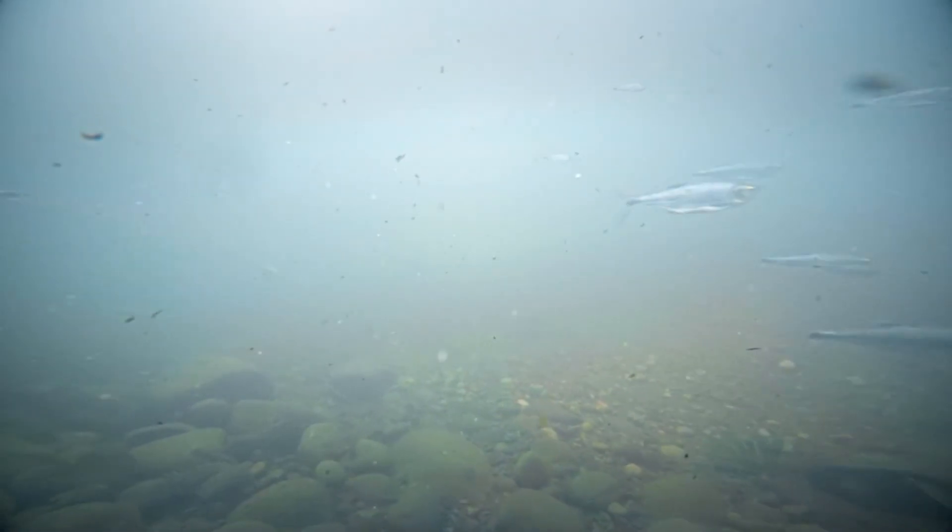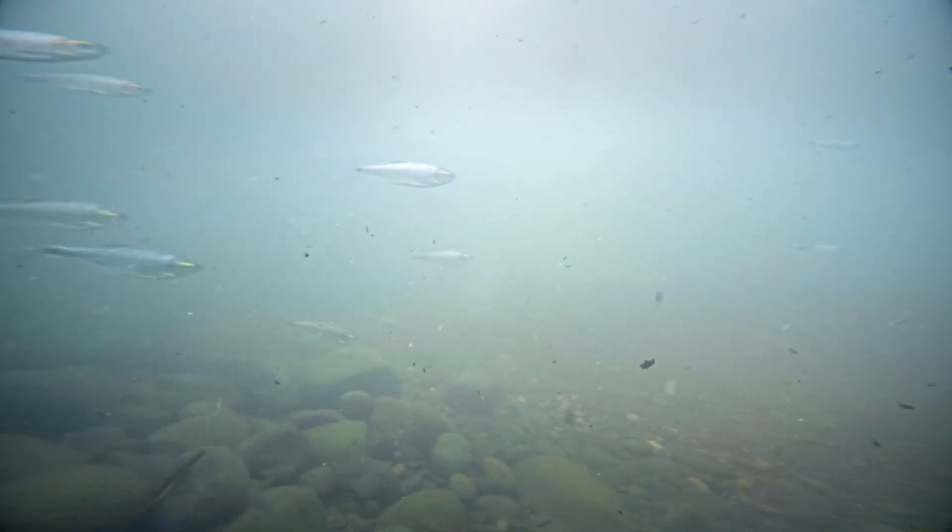Another benefit of the aeration system is that the more oxygen it adds to the water, the faster the muck will decompose. Not only are you helping your fish, but you're also causing the lake to decompose organic material faster.